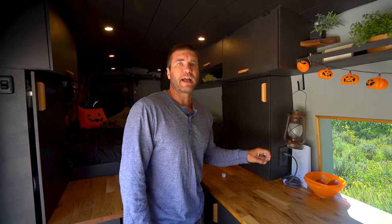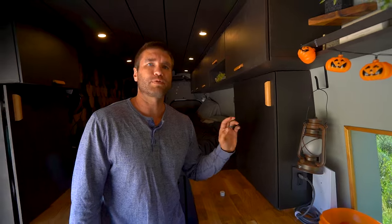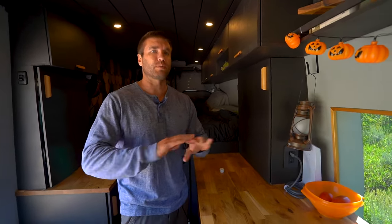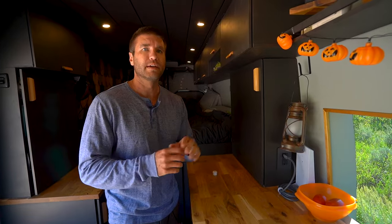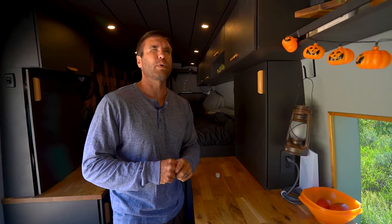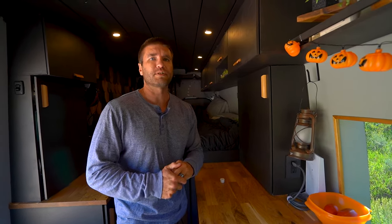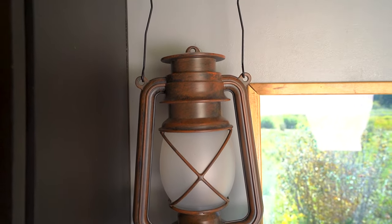To add a little ambiance to our van, we have the Mauerin rechargeable lantern. It's super cool — it has a flickering light mode that looks a little weird on camera but in person is really awesome and soothing. It also has four or five other modes with different lighting, which is great if you want to take it outside or just set different moods.